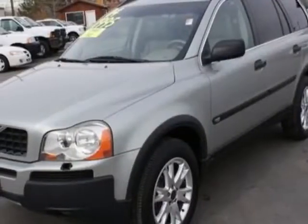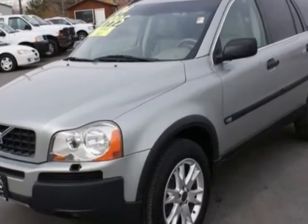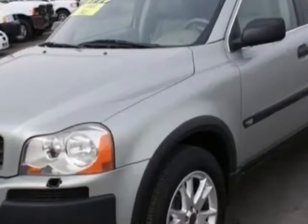Take a look at this 2004 Volvo XC90. This XC90 has just under 123,500 miles.